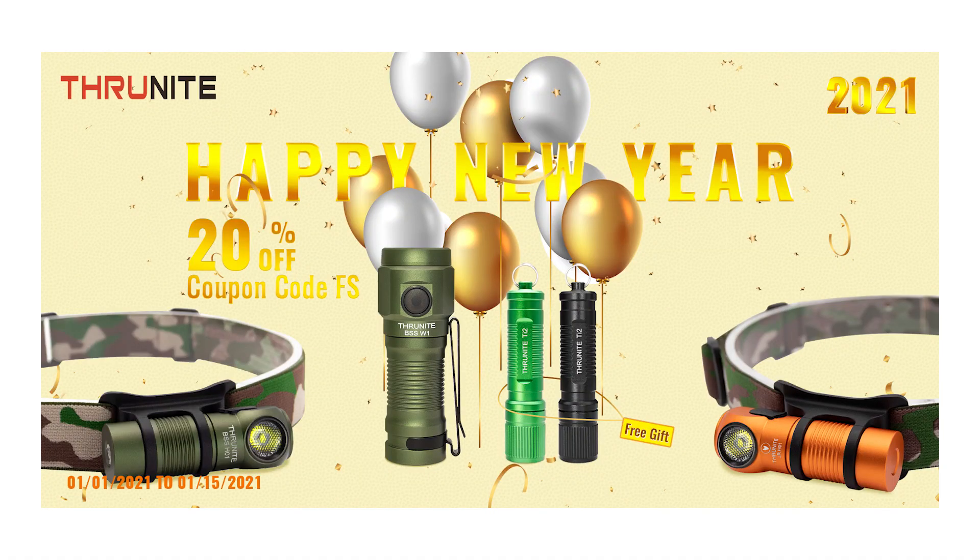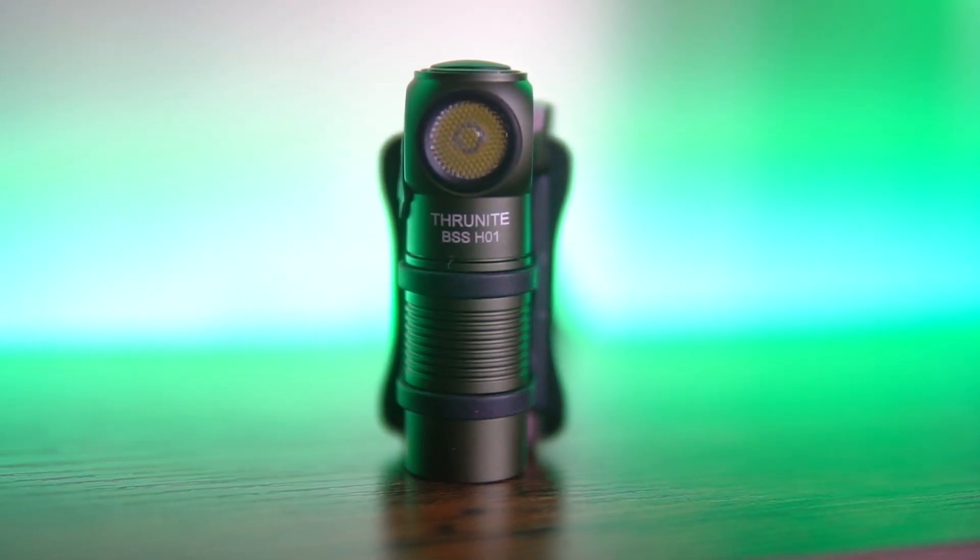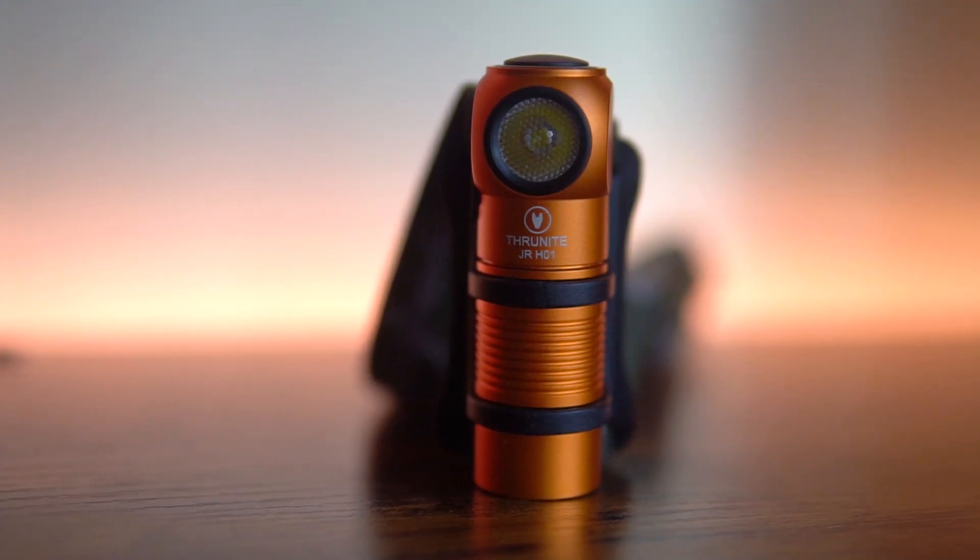And of course, don't forget about our flash sale happening right now — get 20% off some headlamps and an everyday carry light at ThruNight.com. Thanks for watching, see you guys next time.